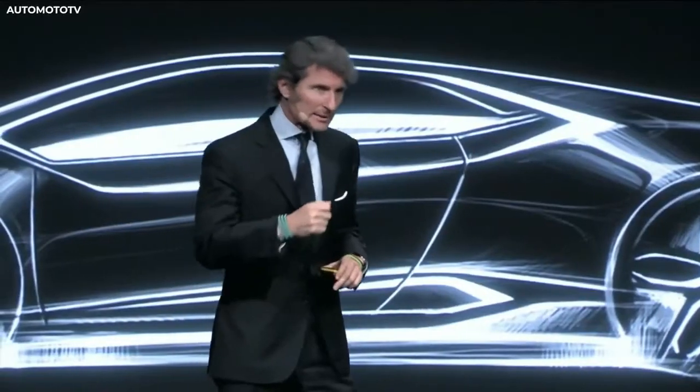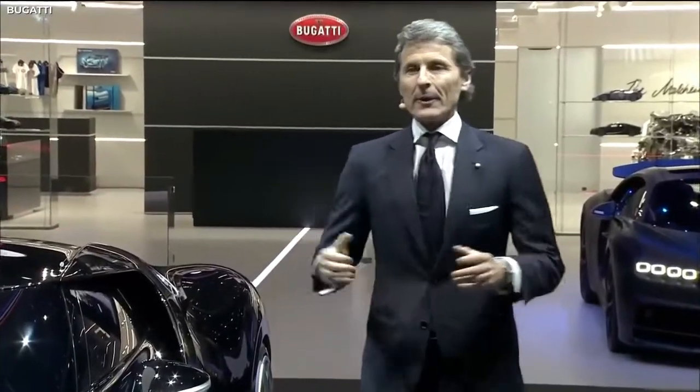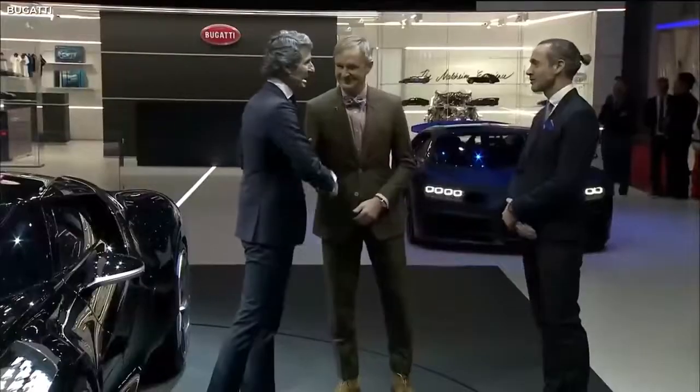According to Steven Winkleman, the president of Bugatti, this car is every inch the equal of Jean Bugatti's masterpiece. It is the perfect manifestation of Bugatti's cornerstones: dynamic luxury and elegance. Couldn't have said it better myself.